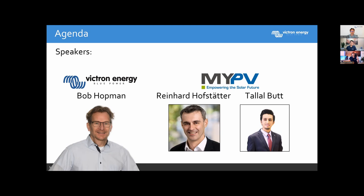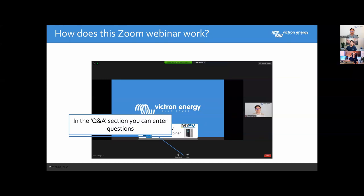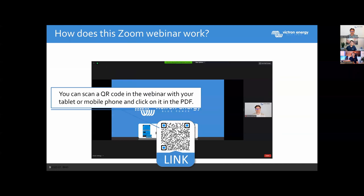Reinhard Hofstetter is responsible for trainings and product management at MyPV, and Talal Bhatt is responsible for Sales International. The webinar is set up so that everybody is muted; if you have a question you can ask it in the Questions and Answers section within Zoom. The webinar will be recorded so you will be able to watch it again in the near future in our archive, and MyPV will also present the video on their website. Some slides have QR codes — if you click on them in the PDF you get a direct link to the products, or you can scan with your mobile phone or tablet.